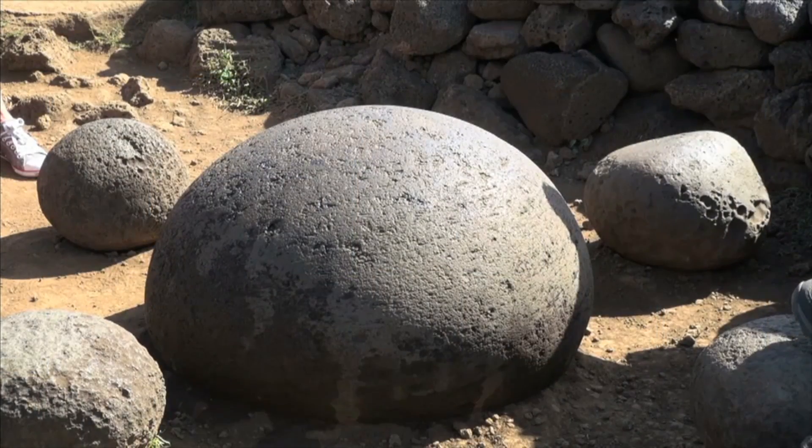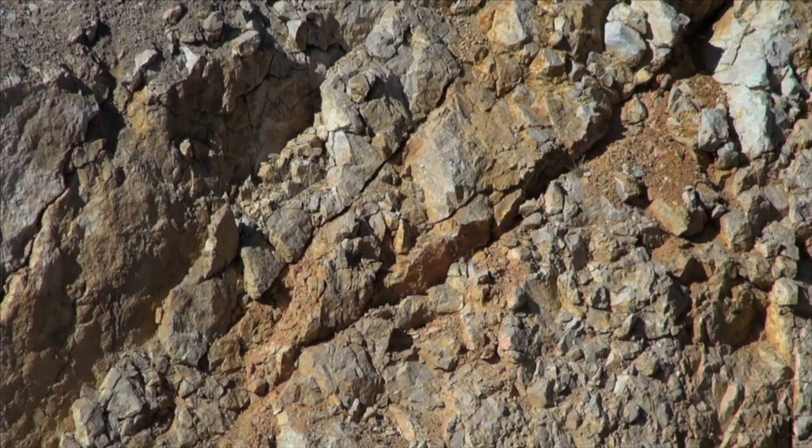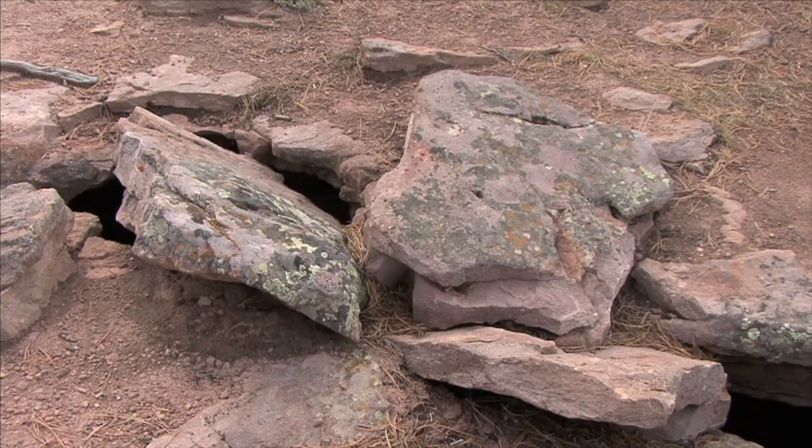Some rocks are smooth and others are very rough. Some rocks are very hard while others are soft.